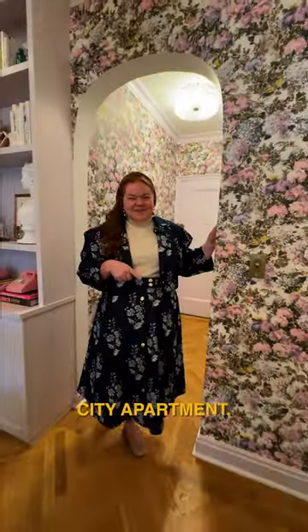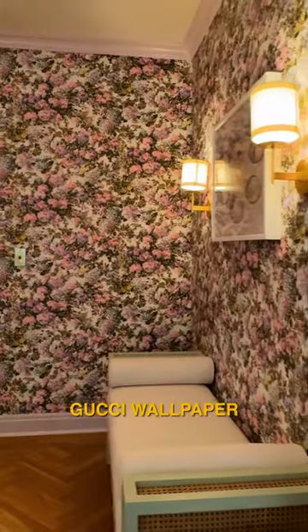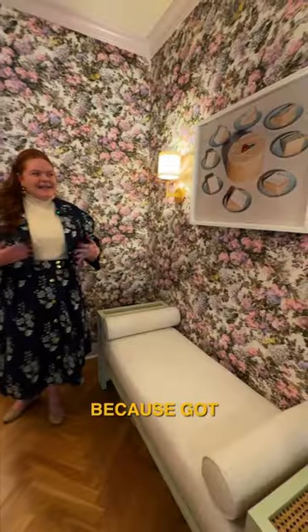I'm gonna give you guys a quick tour of my New York City apartment. We're starting in the foyer with this amazing Gucci wallpaper and my favorite cake piece, because you gotta have your cake and eat it too.